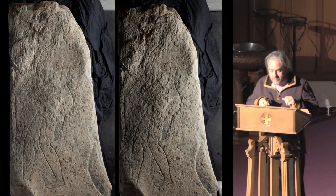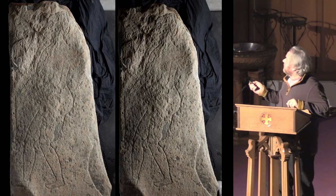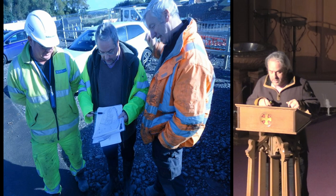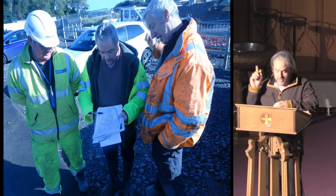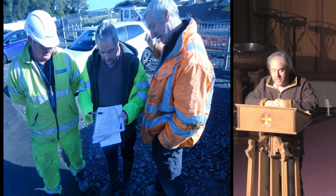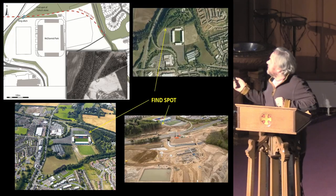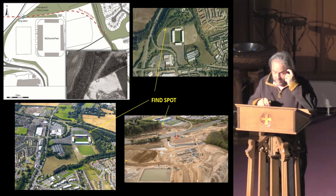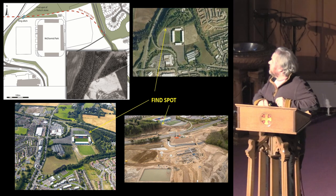Moving on to the discovery. This was made in the autumn of last year, in the context of landscaping works for one phase of the ongoing A9 Junction roadworks in Perth. The discovery took place on the 28th of September, and was made by contractors Bryce Prentice and Alex Campbell. Realising that the boulder was not simply a boulder, work was stopped and the stone lifted and taken to the work's compound. Here we can see the context of the site from the air, plotted onto a map. You can see the scale of the construction works which had taken place before the stone was discovered.